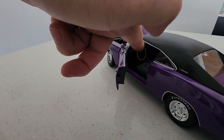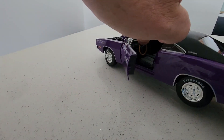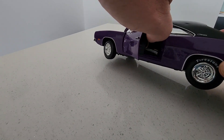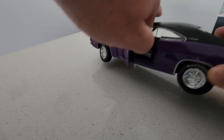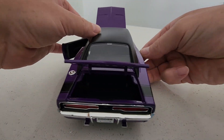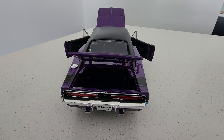Beautiful inside. The steering wheel actually turns the wheels — so if you have a look at the wheels, they actually turn. There's the boot and the other door.